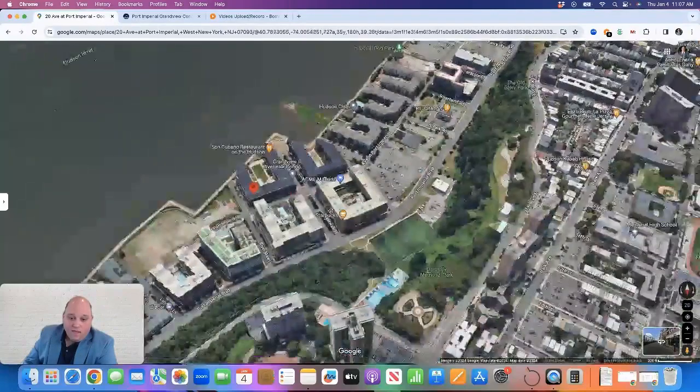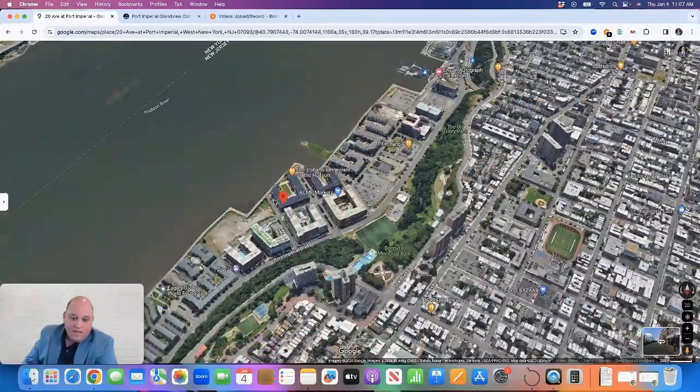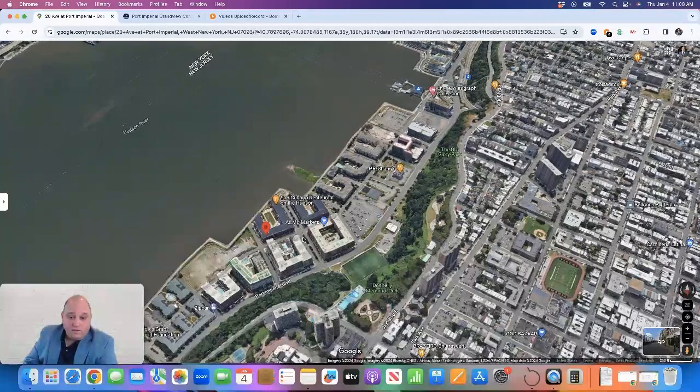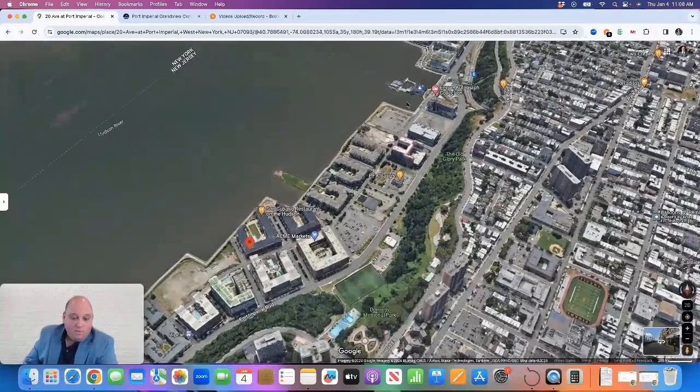From a commuting perspective, you have several different options in this area. The ferry terminal is a few blocks away — the Port Imperial Ferry Terminal in West New York. There you can take the New York Waterway over to New York City, which crosses in just a few minutes. The ferry terminal has a shuttle that runs throughout this complex on the ferry schedule, so you can pick up the shuttle at different pickup points and it can take you over to the ferry terminal if you didn't want to walk.